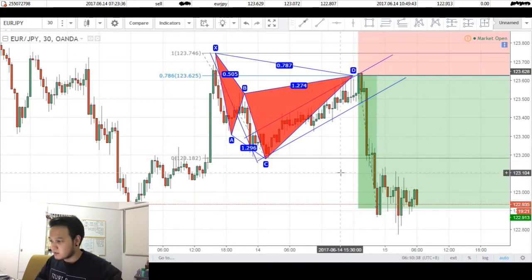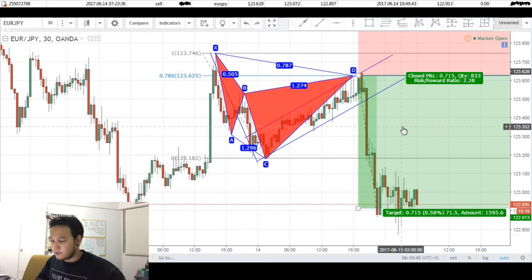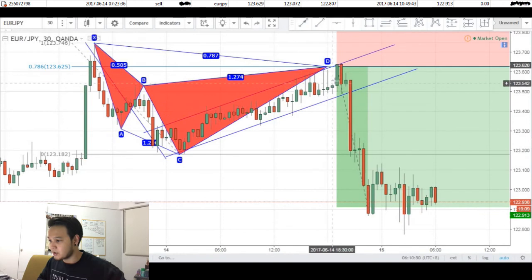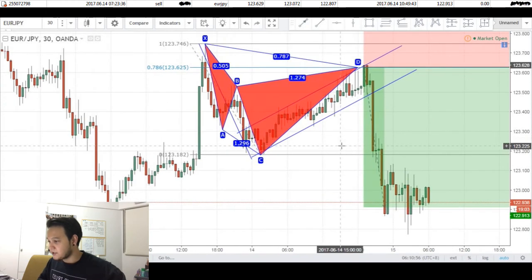All in all, I think this was a really good trade — about 2.4% of my account, considering that I risk about 1% on every trade. Looking back, I don't think I could have entered at a better price. More or less, I did catch the top by combining pattern analysis with flag analysis. This was a really good trade and I'll be looking forward to having more trades like this in the future.